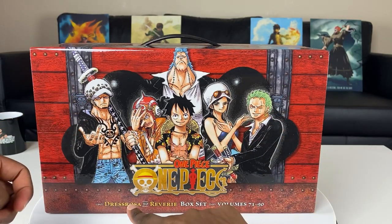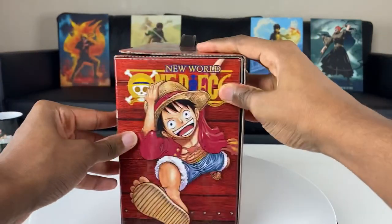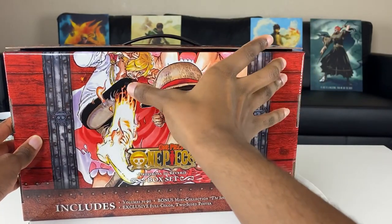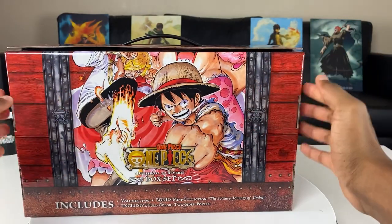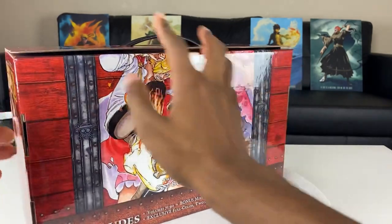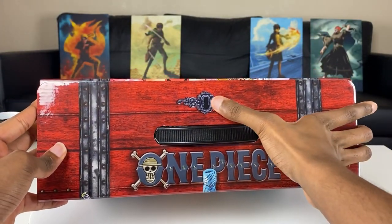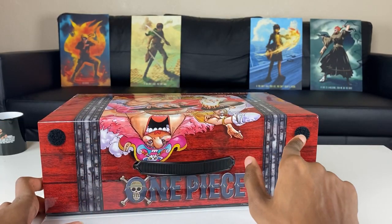We have the Dressrosa to the Reverie box set, volumes 71 through 90. On the front of the box, on the side we see Luffy always smiling. We have Luffy and Sanji doing their poses, and behind them we've got an emperor. What I love about these manga boxes is they always give you a two-sided poster and a special booklet, which we'll check out when we open this. The top of the box looks like a treasure chest with a little key symbol and handle, and it opens and closes with velcro.